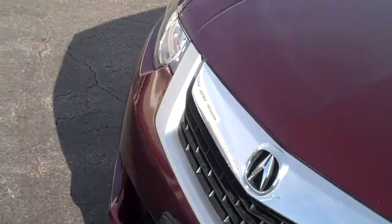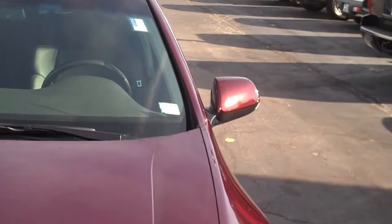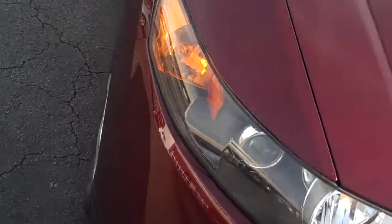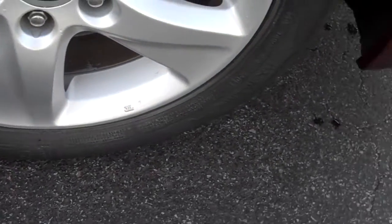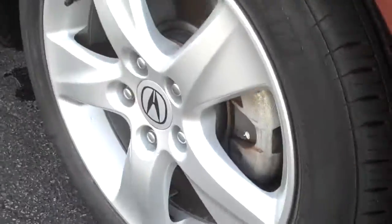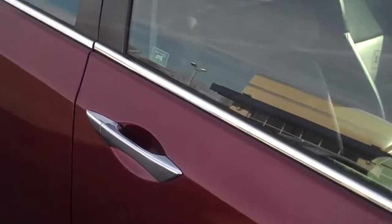Again, this is an Acura certified pre-owned car and it is very clean. I'm also going to send you a link with the email to get you a little more information about the Acura certified pre-owned program. You'll notice there are no curb marks on the wheels and the tires are in good shape — that's something you should expect on a certified pre-owned car.